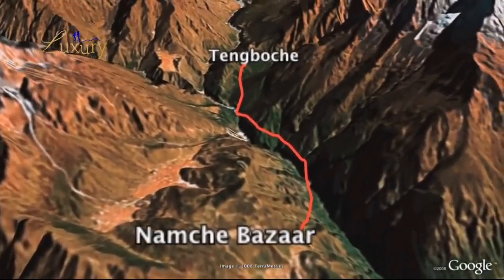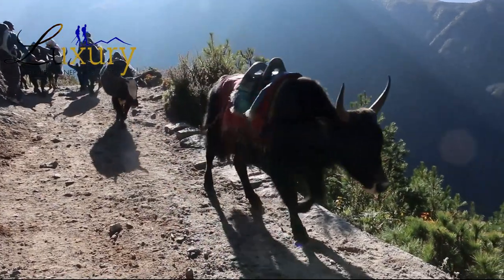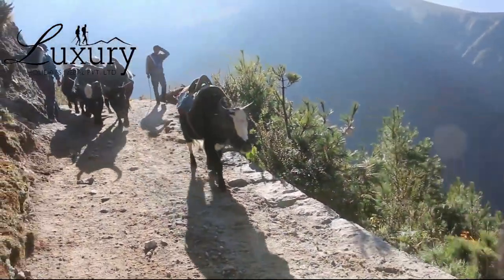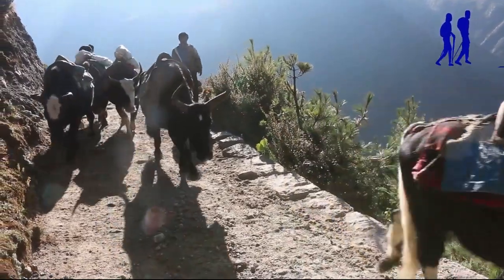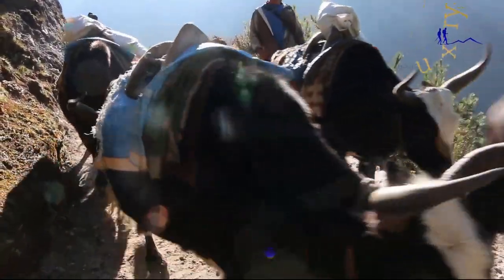After a wonderful rest day in Namche Bazaar, on the next day after breakfast we continue trekking to reach Tengboche, eating lunch on the way near the village with the largest monastery in the region, Tengboche Monastery. During the trekking, we have great views of the mountains, including Everest.